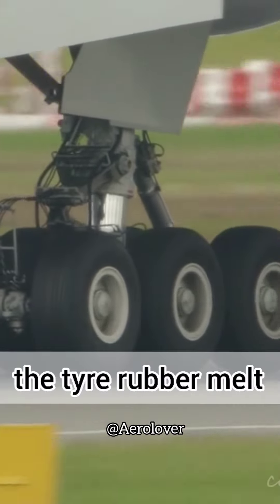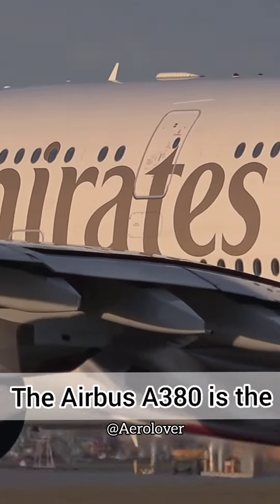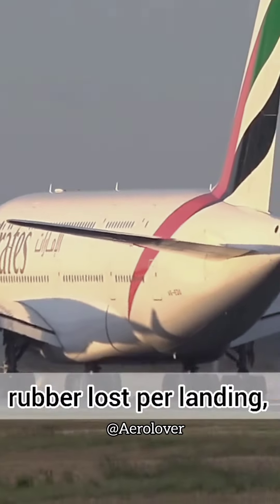The temperature makes the tire rubber melt and burn onto the runway and the lights that guide pilots. The Airbus A380, the largest passenger plane in the world, has around 22 tires — that's over 30 pounds of rubber lost per landing.